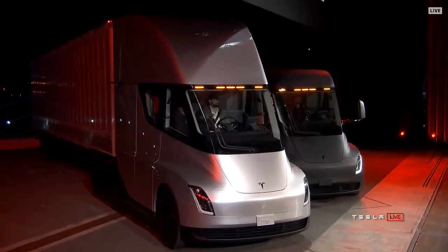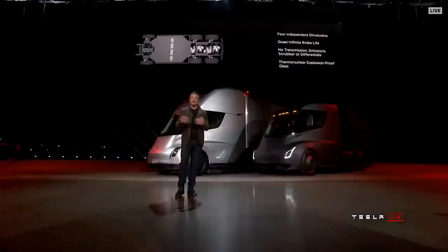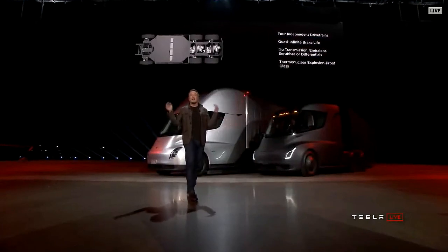Every time you brake, that kinetic energy goes straight back into the battery pack instead of wearing down a brake pad. So the brake pads basically last forever — you never need to replace brake pads. Ever.